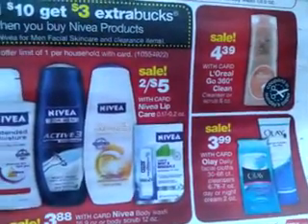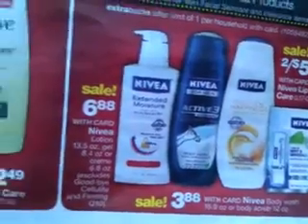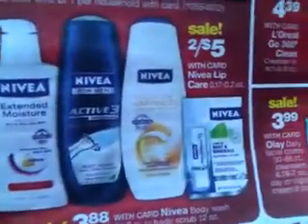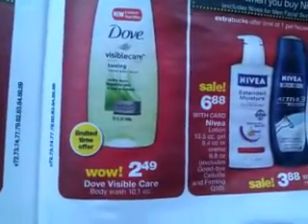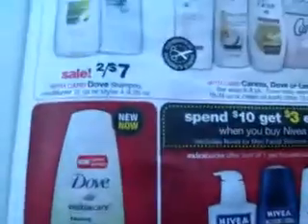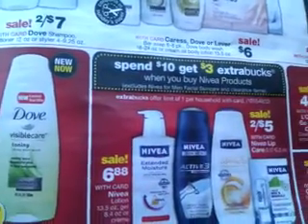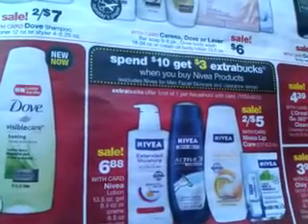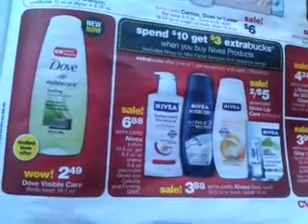I'm going to make a part two — there's an application I have where I can divide the video. This is page nine. Spend $10 get three Extra Care Bucks with Nivea — we always have Nivea coupons, some that just came out in the 1-8 or 1-1 paper. And then Dove at $2.49. I think we're halfway through, so I'm going to go ahead and make a second video to make sure this uploads. I'll do pages 10 through the end in the next video. Thanks for watching — if you have any questions, let me know. If you haven't subscribed yet, feel free to subscribe. This is my first time doing this type of video, so let me know anything I could do better. Thanks for watching — I'll see you in the next video.